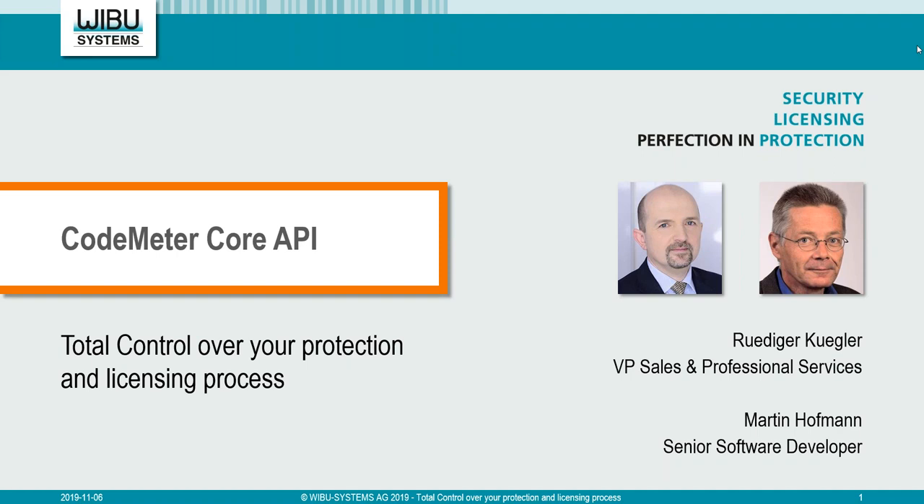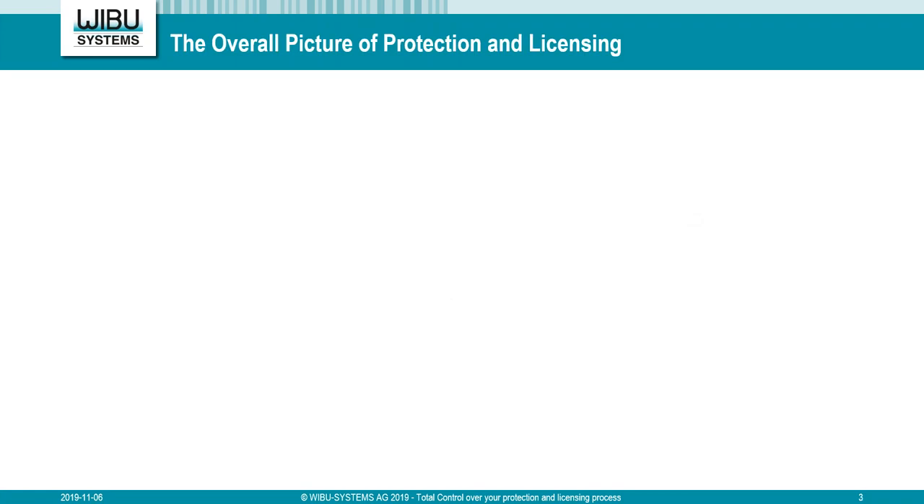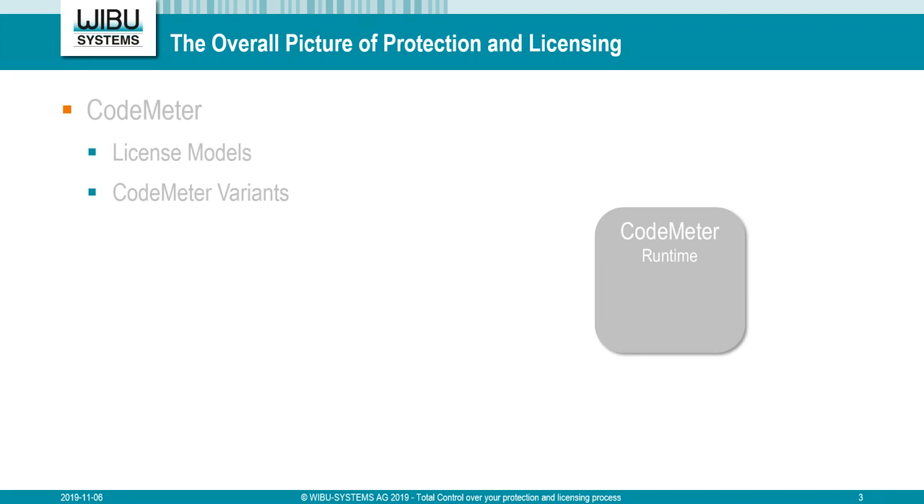Hello also from my side. I'd like to welcome you to our webinar today about CodeMeter Core API: Total Control Over Your Protection and Licensing Process. I'm very glad to have Martin here with me. Martin is one of the senior developers in our CodeMeter runtime team and the absolute expert in our CodeMeter API. So let's take a look. We want to start with a short CodeMeter overview, a picture of the protection and licensing. What is CodeMeter? CodeMeter consists of three parts.